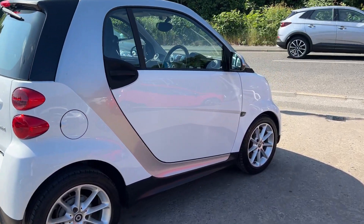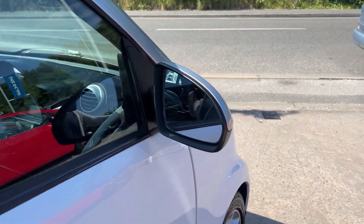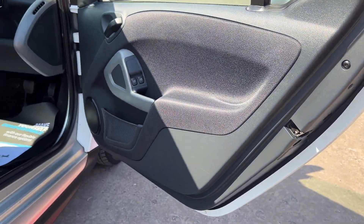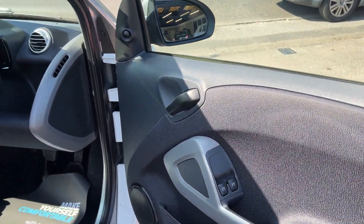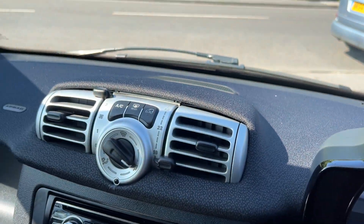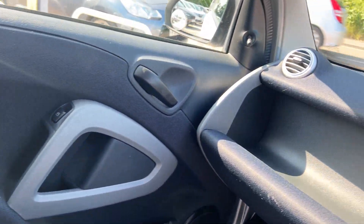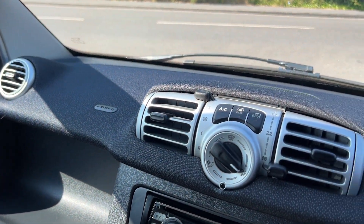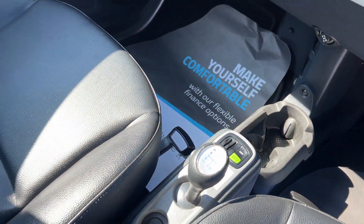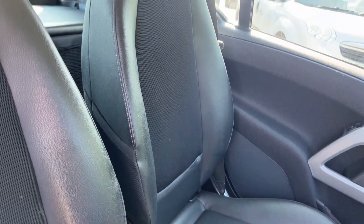I'll show you inside. Inside the car: electric windows, air conditioning, radio CD, automatic. The seats are in black leather with cloth trim.